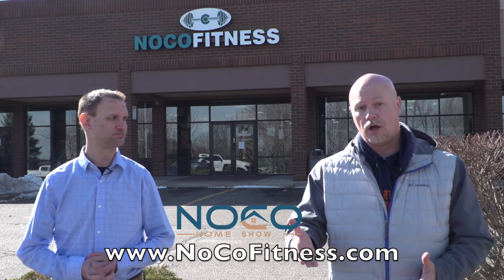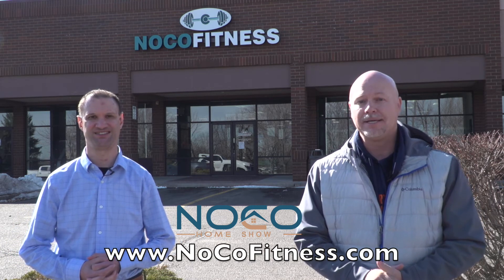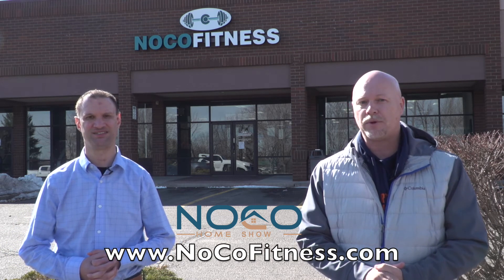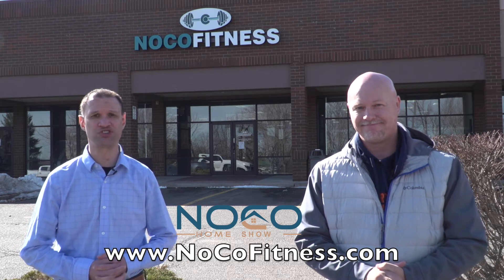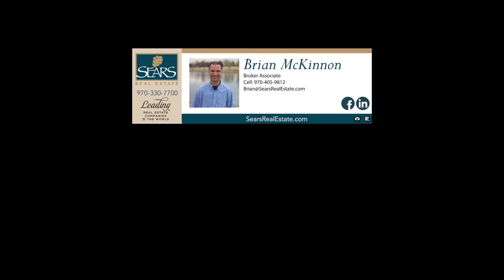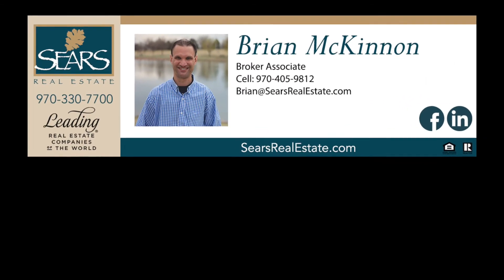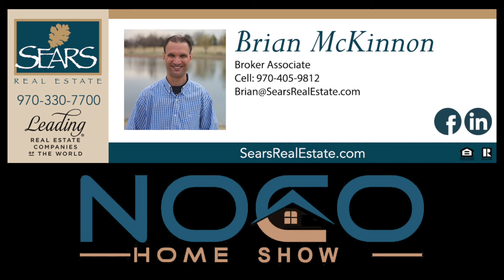If you want to make the best of a bad situation and really work on your overall health while you're stuck at home, log onto their website at www.nocofitness.com to schedule a virtual training appointment today. You can also purchase a gift card on their website or come to the gym to purchase one. In real estate, who you work with matters. I'm Brian McKinnon with Sears Real Estate, teaming up with Cory Coppock of Poudre Valley Productions — this is the NOCO Home Show.